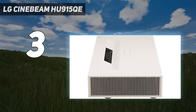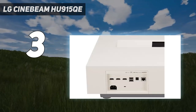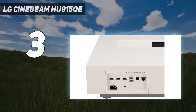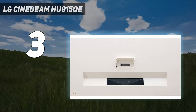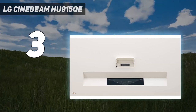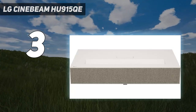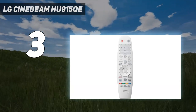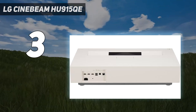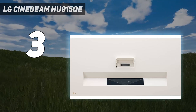The HU915QE's massive 90–120-inch picture is exceedingly bright and richly colorful. Even during daytime viewing, this projector is more than bright enough to create a pleasant picture, and just a little bit of ambient light control goes a long way in allowing it to display exceptional ones. With potent speakers, LG's handy webOS smart TV system, the convenience of a manual focus wheel, and an image that's hard to find many faults with, you'd be getting quite a lot for your money with the LG Cinebeam HU915QE.